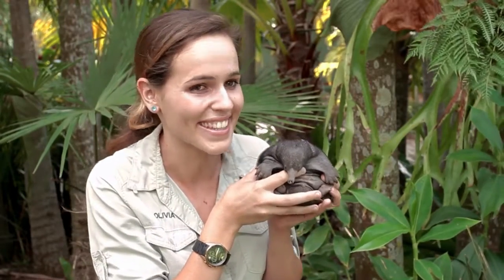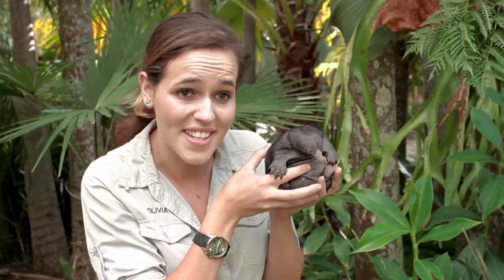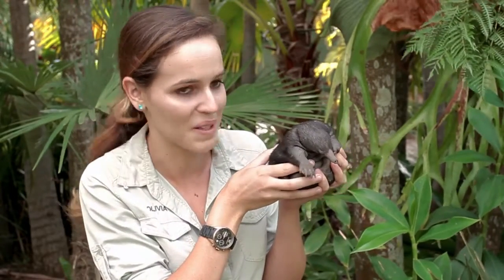This here is a Puggle, a baby echidna, the latest addition to our Australia Zoo family. Weighing in at 696 grams and 90 days of age, our Puggle is well on its way.